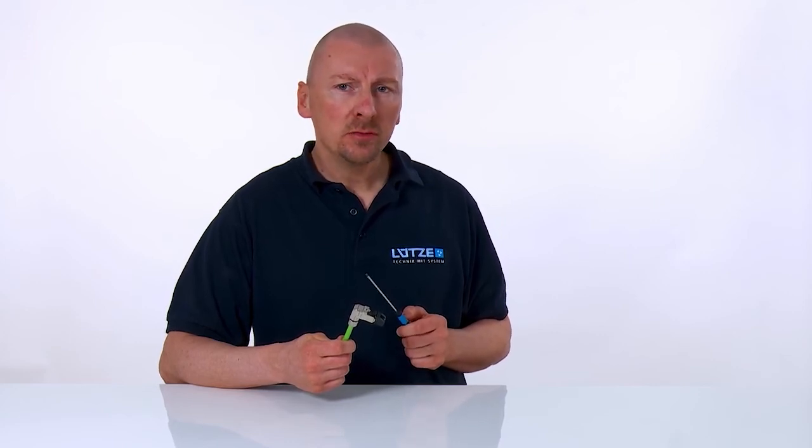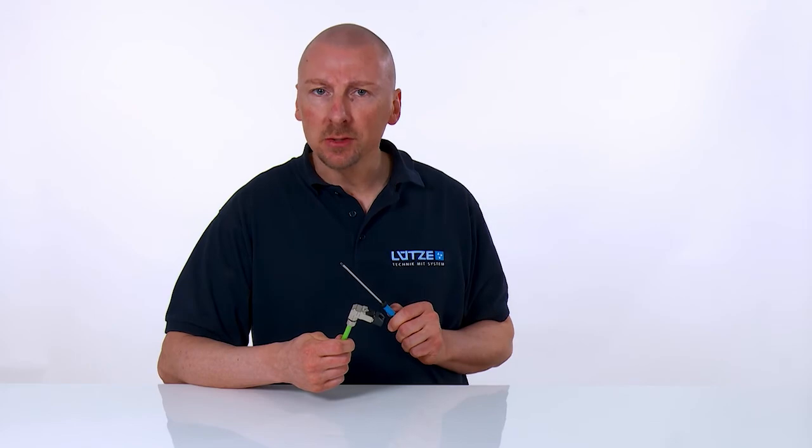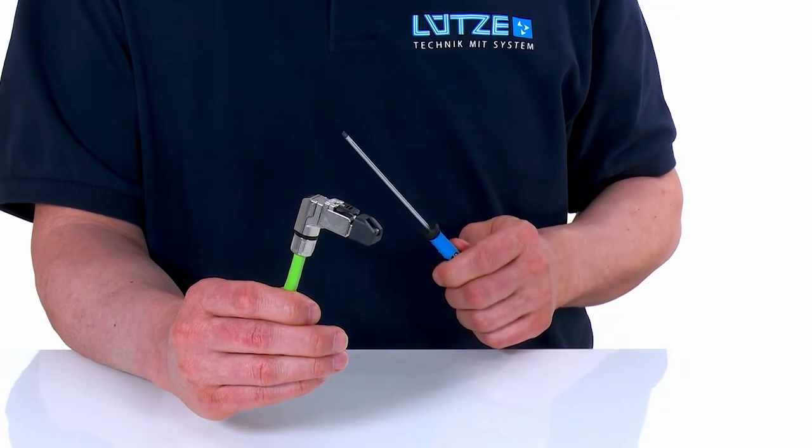Furthermore, the Lütze RJ45 plug connector is manufactured from an extremely robust and EMC-safe full metal housing. The plug connector is therefore optimally screened and provides 360-degree all-round protection.